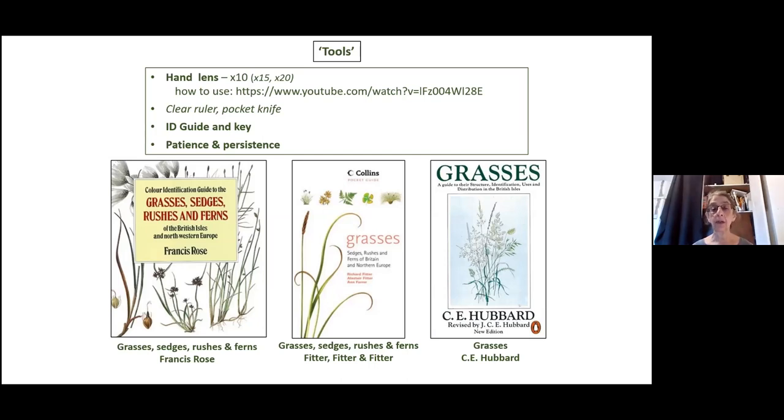Here we see the three standard books that cover all of our grasses really excellently. The middle and left ones also cover sedges and rushes. The Hubbard on the right is the classic book — it's really daunting and was suggested to me when I was first trying to learn about grasses. It's just got black and white illustrations and is a bit out of date now — some names have changed — but once you get to learn about grasses, the illustrations are really, really good and clearly show all the different parts.